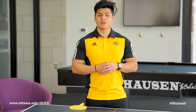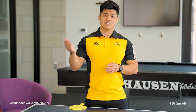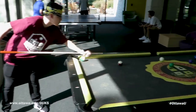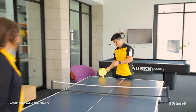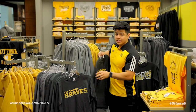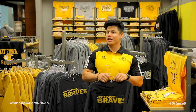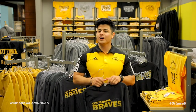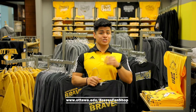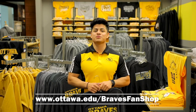You will also find our students in our Chiric Atrium and Pelton Lounge, where they can relax in front of big screen TVs, play a game of pool, or table tennis. Here at the Braves Fan Shop, you'll find all of your Braves Nation apparel. They offer a great variety of ever-changing clothing and novelty items throughout the year. You can start shopping now at www.ottawa.edu/BravesFanShop.